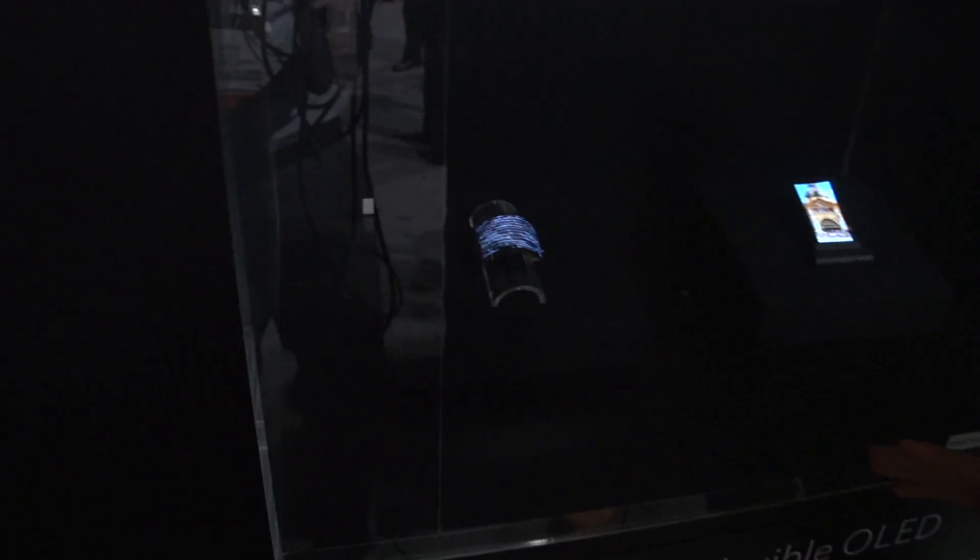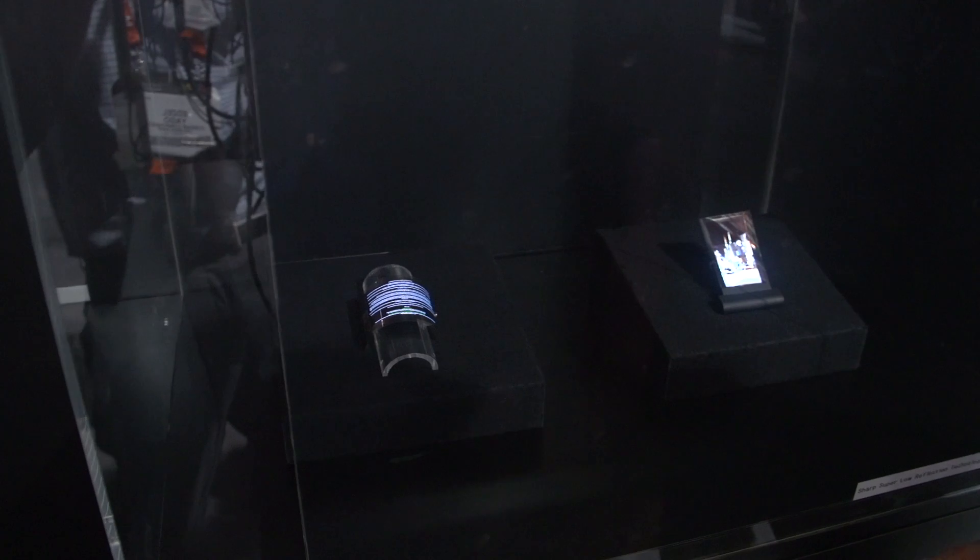In the Sharp booth, the first thing we checked out is a flexible OLED display. This is only a 3.4 inch model — they've got two prototypes on display here. They have all the same benefits we're used to seeing with OLED: more vibrant colors, better contrast ratios, and lower power consumption.